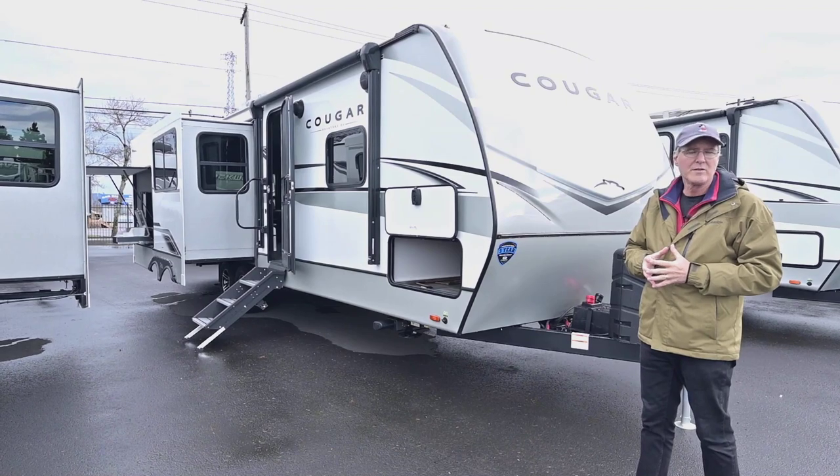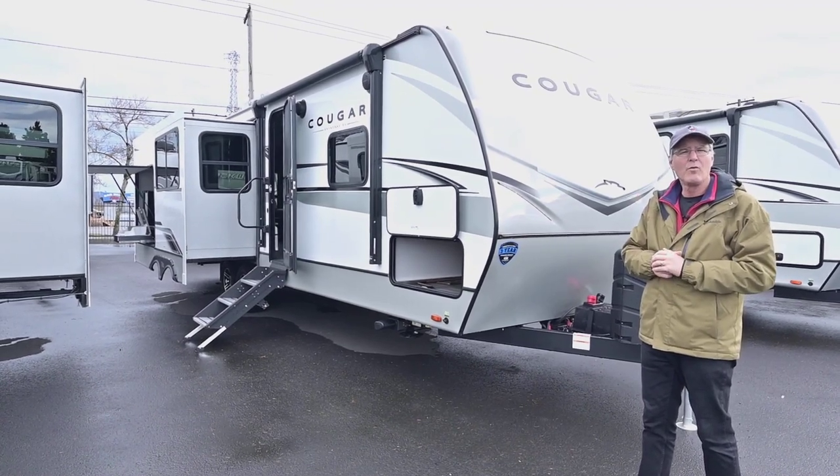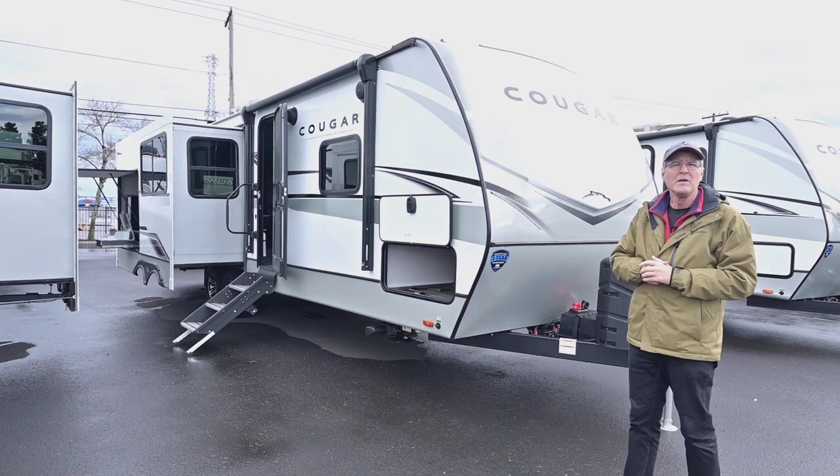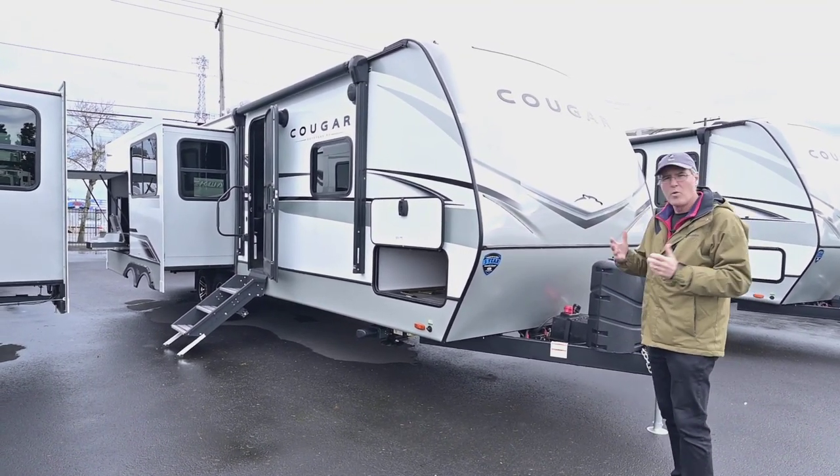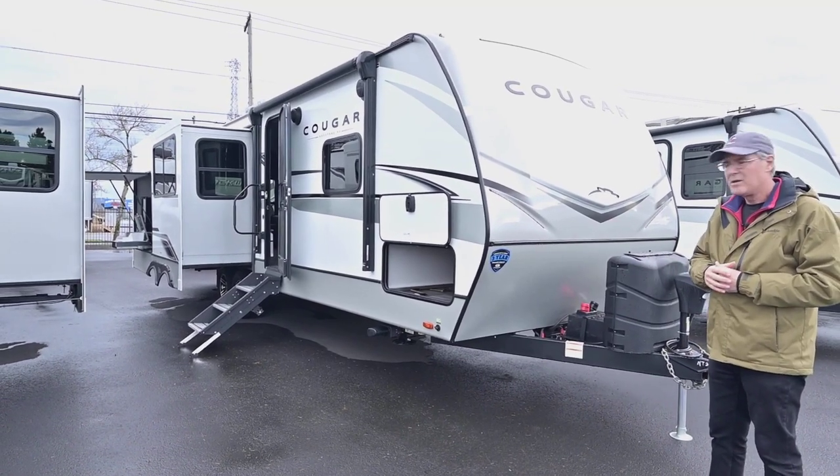We'll start on the outside and finish on the inside. Of course you'll have questions, so give me a call — my cell number direct is 541-521-3642, Tom Peterson. You can call me anytime till nine o'clock, seven days a week. I want to get you out there camping and enjoying the adventure.